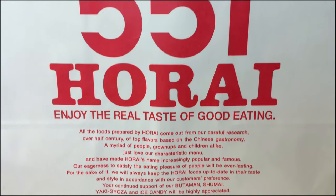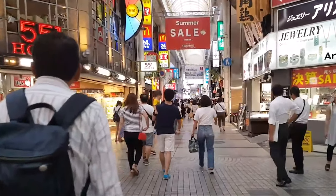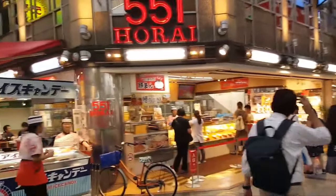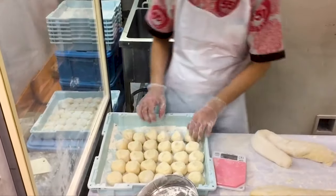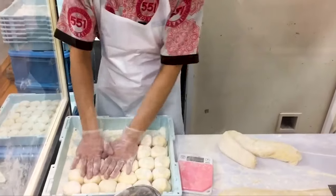My absolute favorite pork bun is made by 551 Horai. The name can be read as Kou Kouichi, which means this is the best place. This Osaka-based company is quite popular, selling over 150,000 Butaman a day. You can sometimes find them at food fairs around the country.